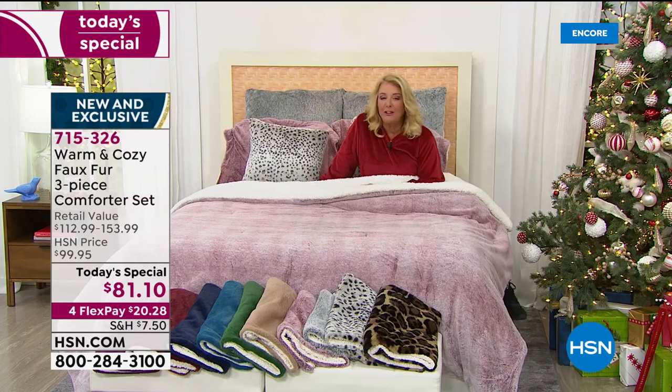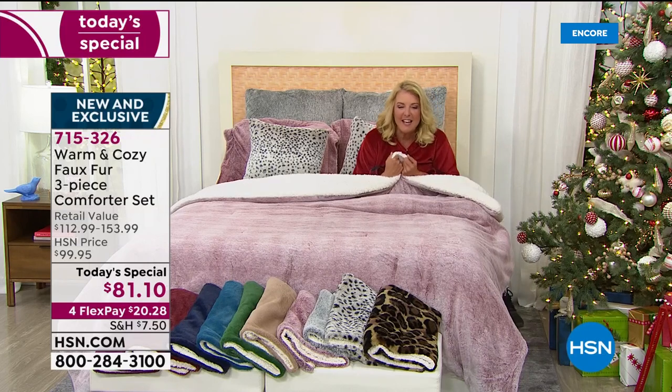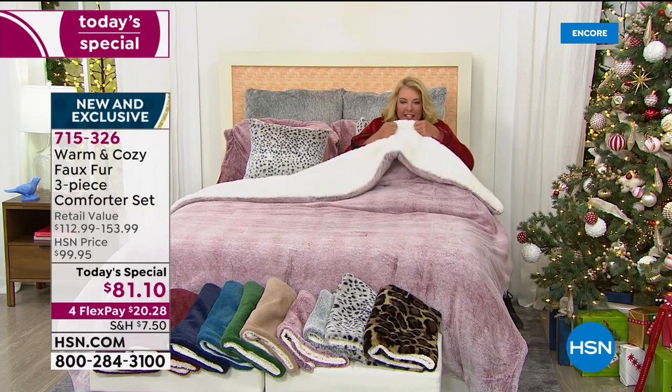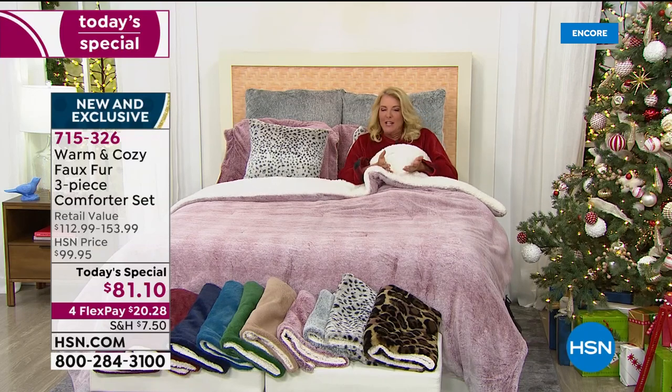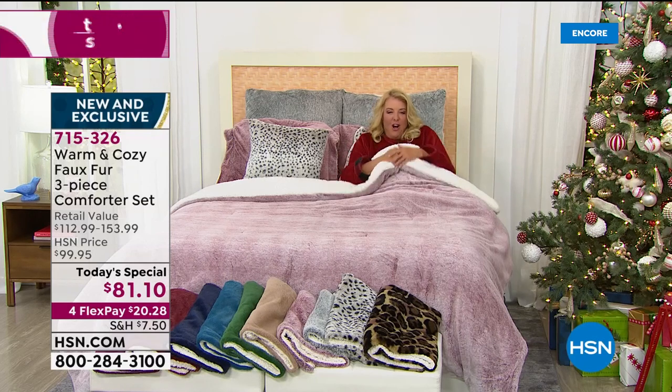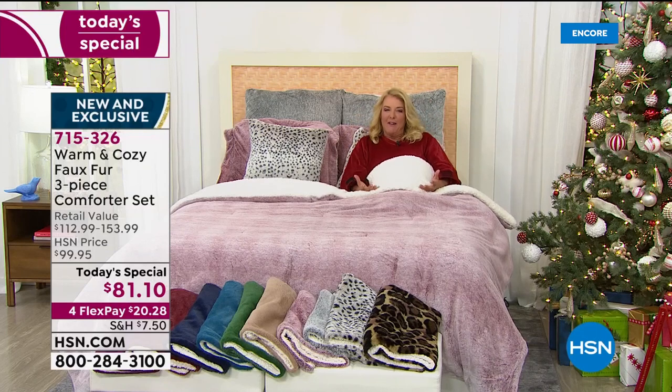Look at this — I did the same thing. You can see that this is just so yummy — it's a cold night and you've got some hot cocoa and you're reading a great book or on your tablet, all snuggled underneath here. It really is that kind of experience.